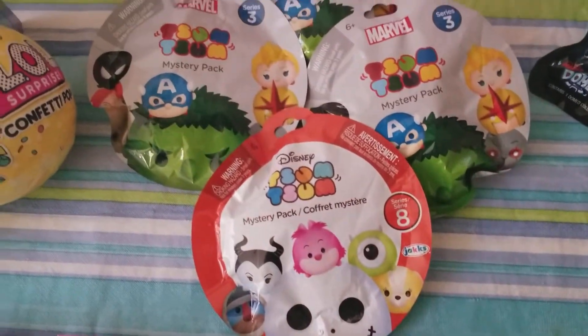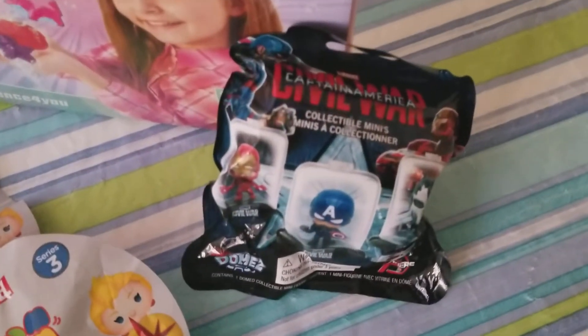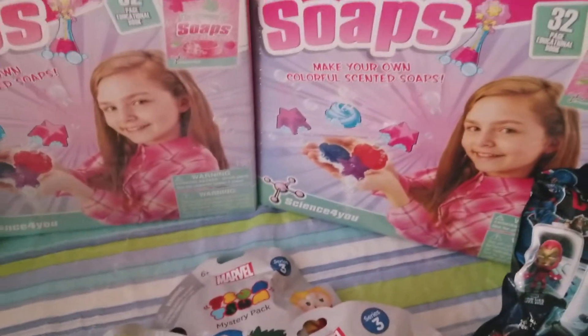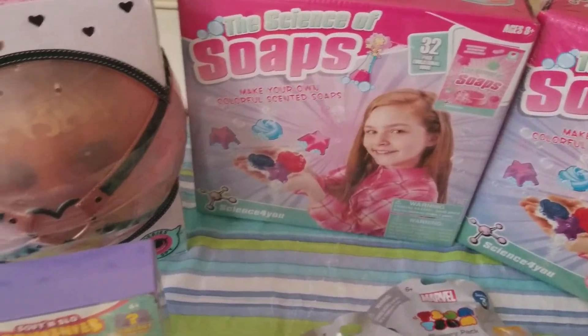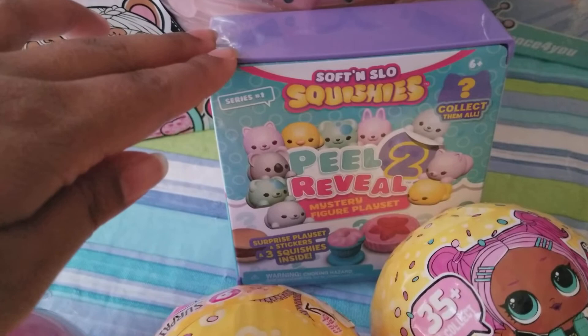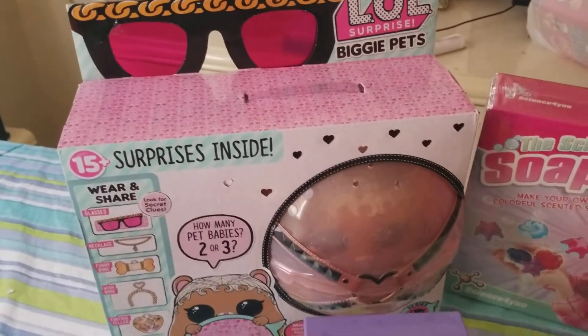The Tsum Tsums are all mystery packs — those are the marble ones and they're all mystery packs. This collectible pack mystery thing, some of these fun science of soaps — make your own soaps — this little mystery box thing. And then we have this MC Hammy, Gigi, LOL Surprise.